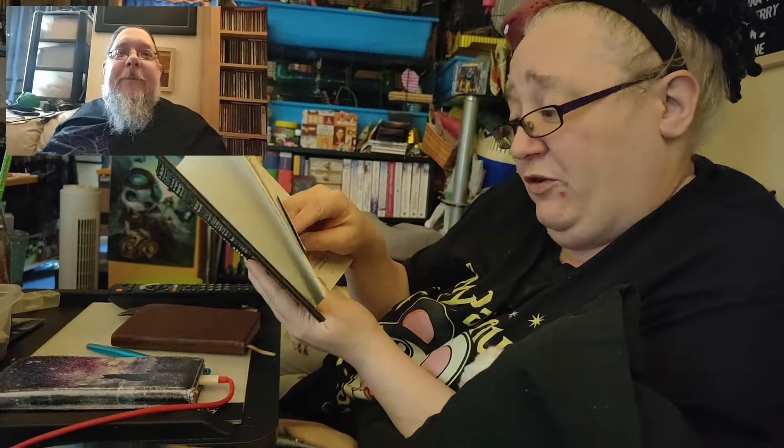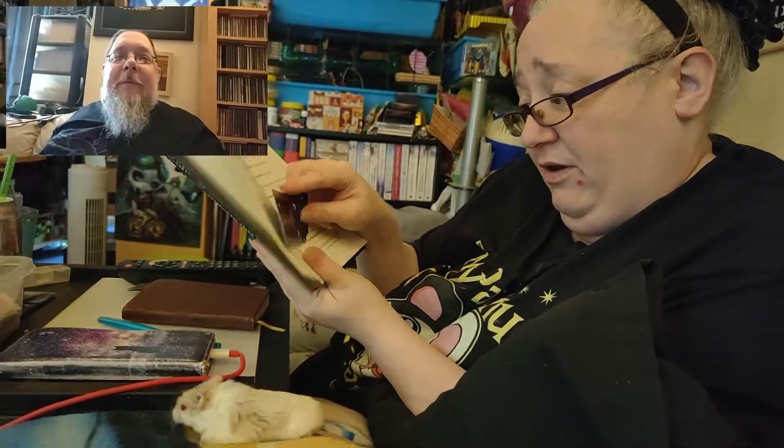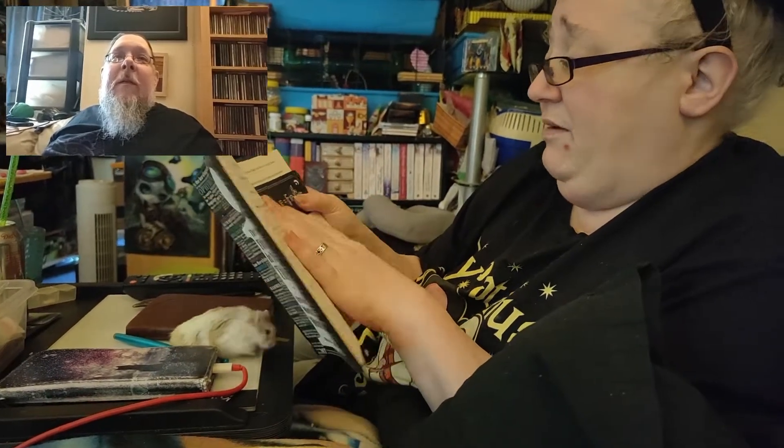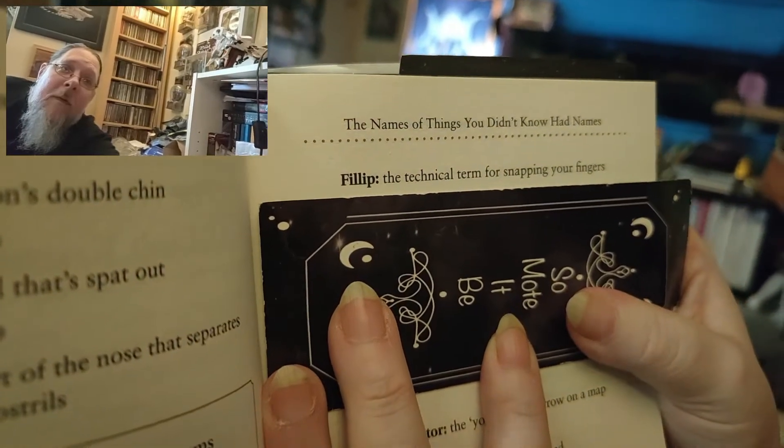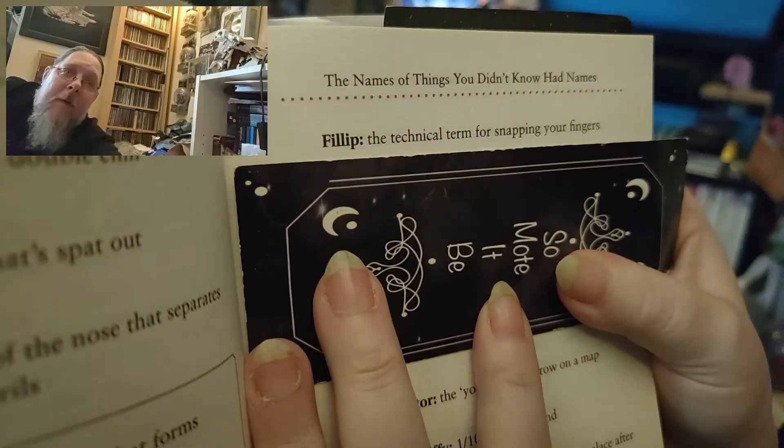He wants to join us in Word of the Week because he's learning words. I'm glad it wasn't last week — it was the F-hole, the S-shaped opening in a violin. This week it is 'philip,' which is the technical term for snapping your fingers. I think somebody misheard what that was!